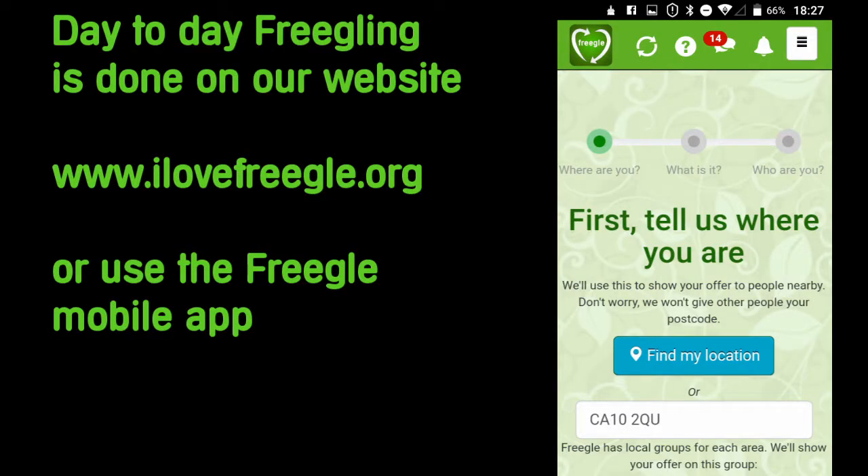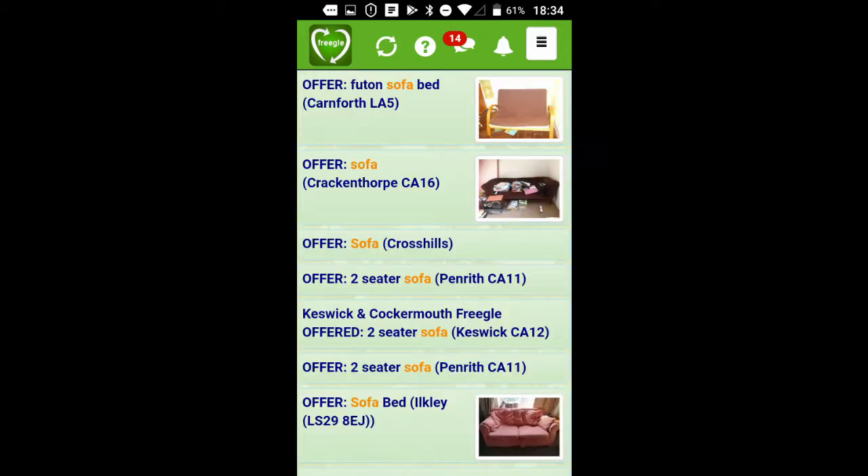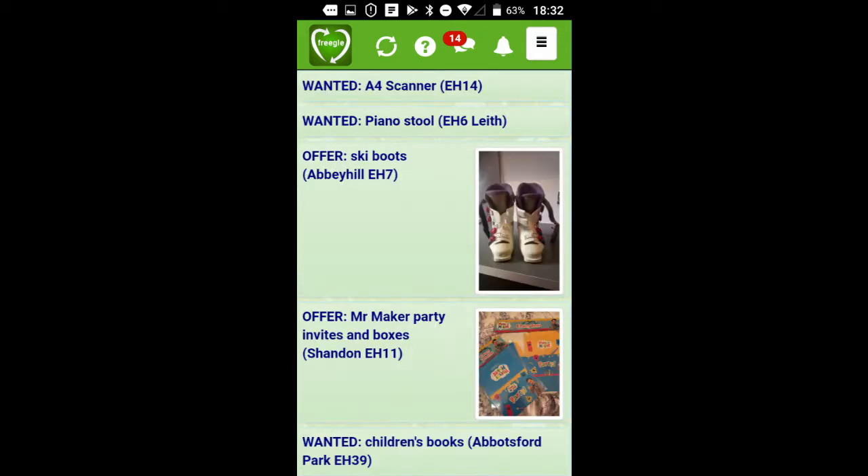To use Freegal, go to our website and tell us where you are. If you have a sofa to give away, take a photo and describe its condition. If you're looking for a sofa, search for it and ask for it. Simple. Check out all the other useful stuff available.